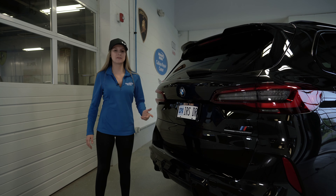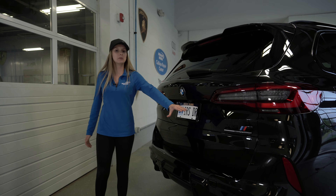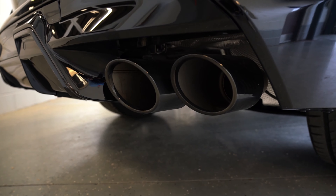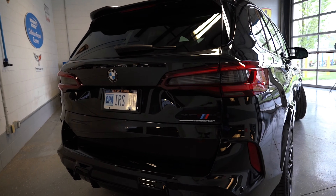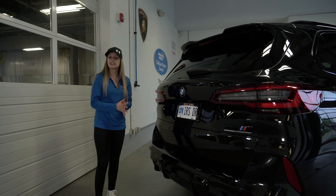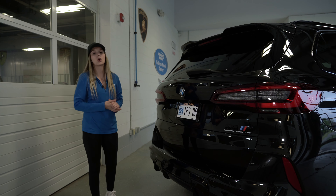BMW continued its aggressive styling all the way to the rear end of this vehicle. It has blacked-out emblems as well as blacked-out quad exhaust tips. The rear bumper on this car is extremely aggressive — I guarantee if you saw this parked next to any other vehicle, you'd be able to tell this car means business.